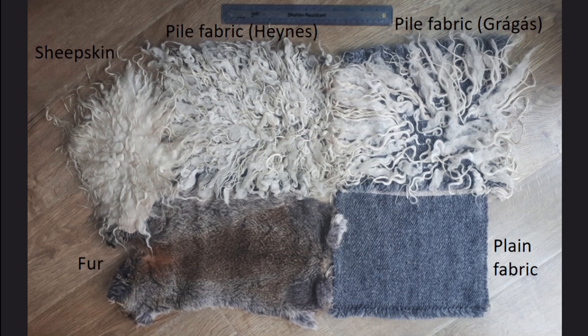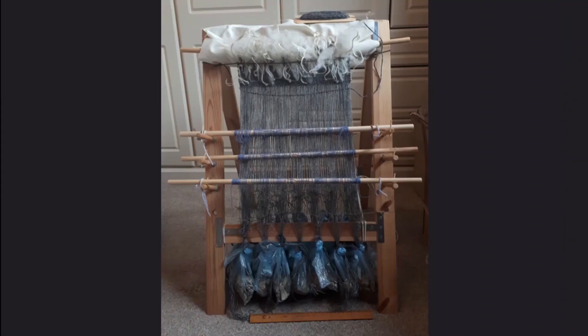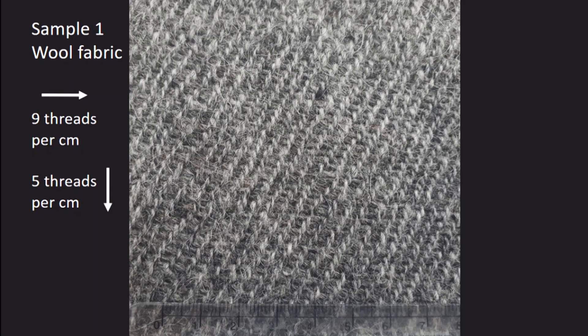Five different materials were investigated: one sample of plain wool fabric; two wool pile samples based on different evidence for Vardafelder — one based on the fragments found at Haines and the other based on the description in Graugaus — and samples of sheepskin and fur. The fabric samples were woven using a reconstructed warp-weighted loom, and the fabric itself was the same for both the pile samples and the plain wool fabric. It was a 2-2 twill woven with single-ply Icelandic wool, with approximately 9 warp threads per centimetre and a thicker weft with about 5 threads per centimetre.